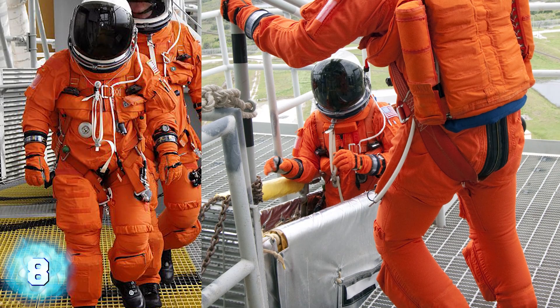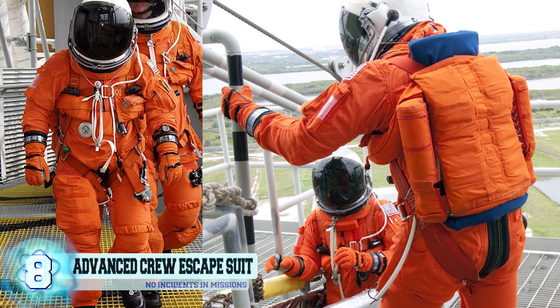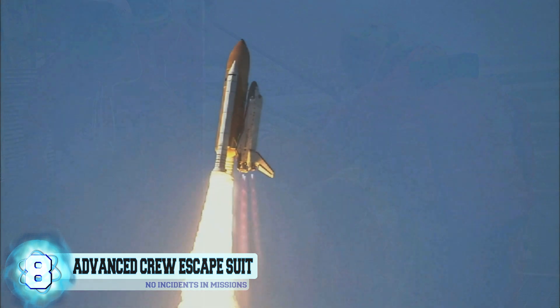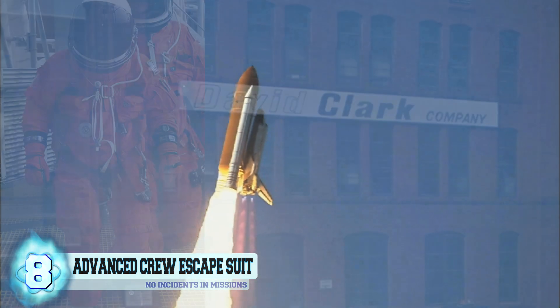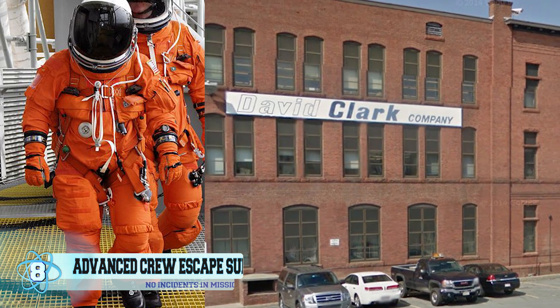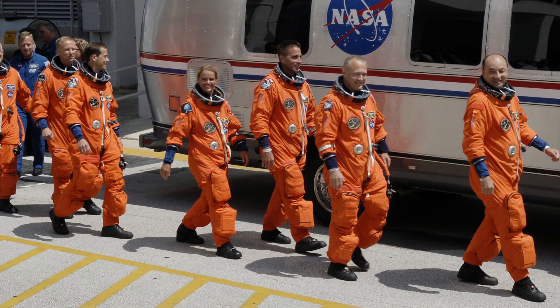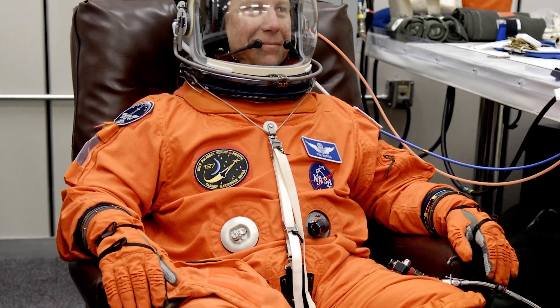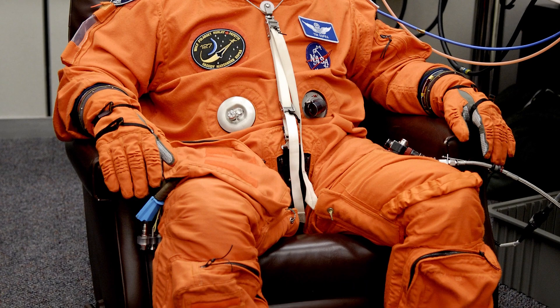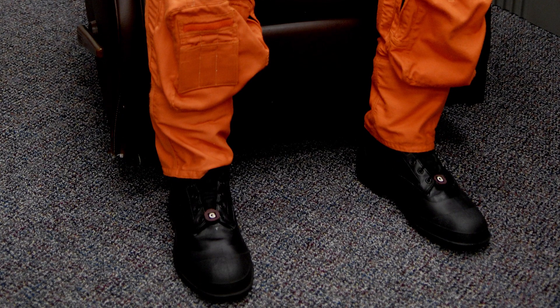Number 8: The Advanced Crew Escape Suit. The Advanced Crew Escape Suit, or ACES, was first used in 1994 and remained fully functional until the end of the shuttle program. It is made by the David Clark Company, located in Massachusetts. Each spacesuit is sized to the individual and includes a ventilation system, a full-pressure helmet, a one-piece pressure garment assembly, and heavy black leather boots with zippers. There have been no incidents in which these suits have failed during a space mission.